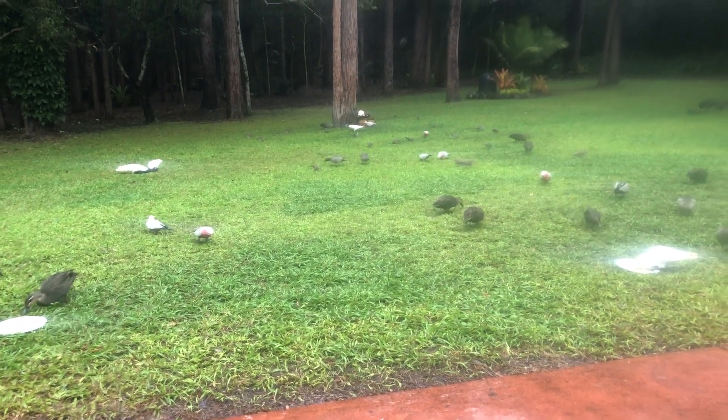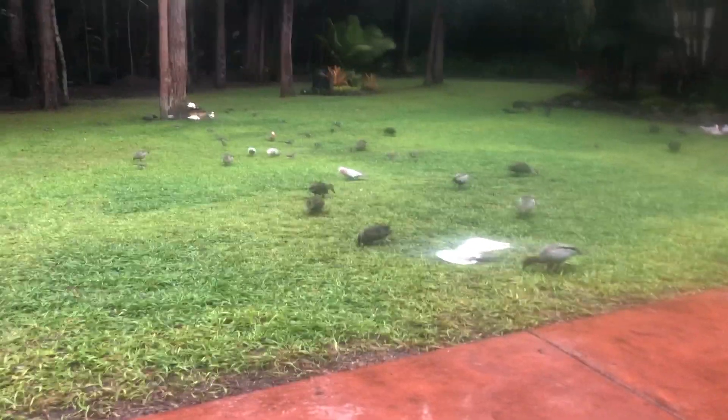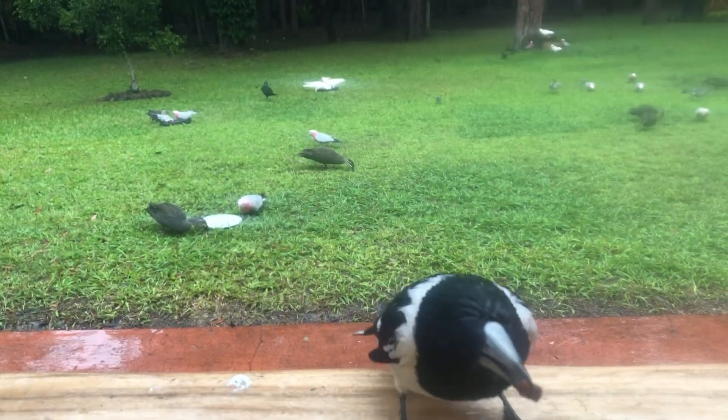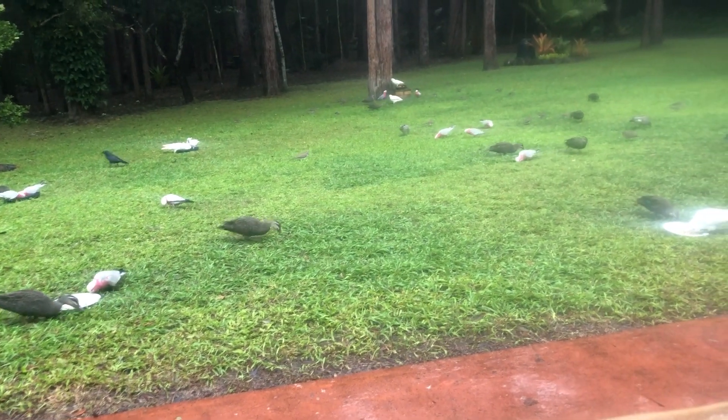Yeah, I've probably spent a hundred thousand dollars feeding birds, because I feed them seed as well, and these guys get ox heart. I haven't done a video for a while so I thought I better do something.